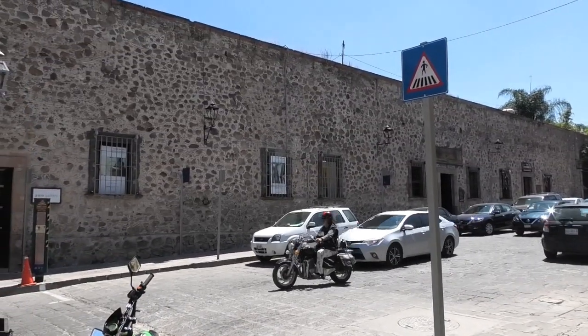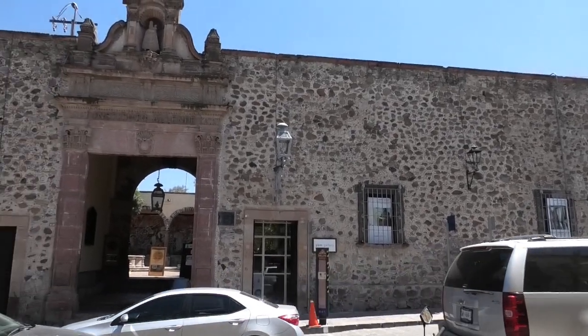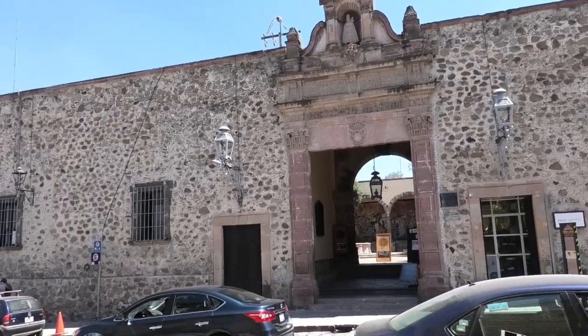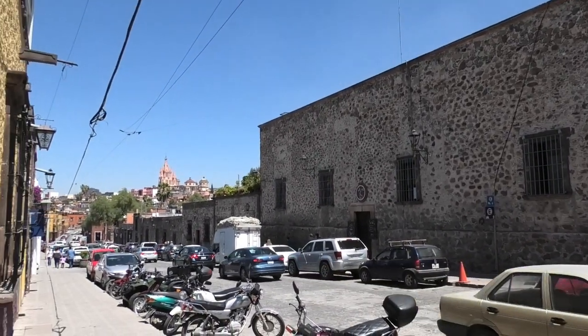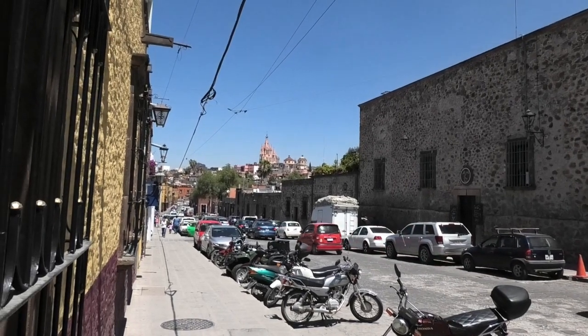This is us a little bit further down towards the center in San Miguel. This is the Institute of Allende — it's an art gallery and it's quite nice, it's a nice open courtyard. And as we look further into the town you can see some jacarandas and the famous Parroquia.